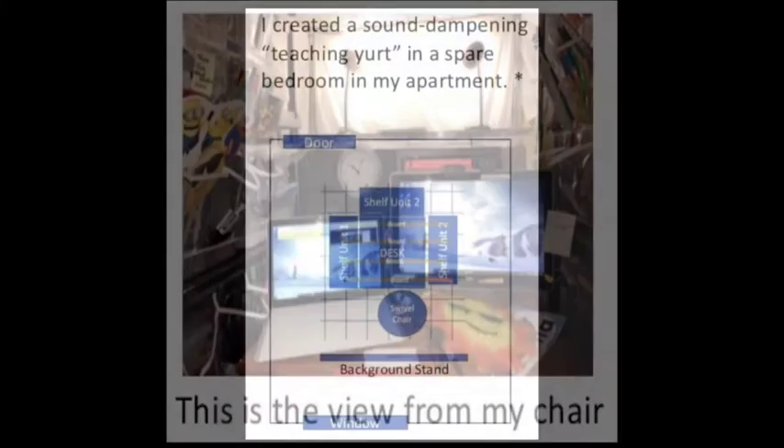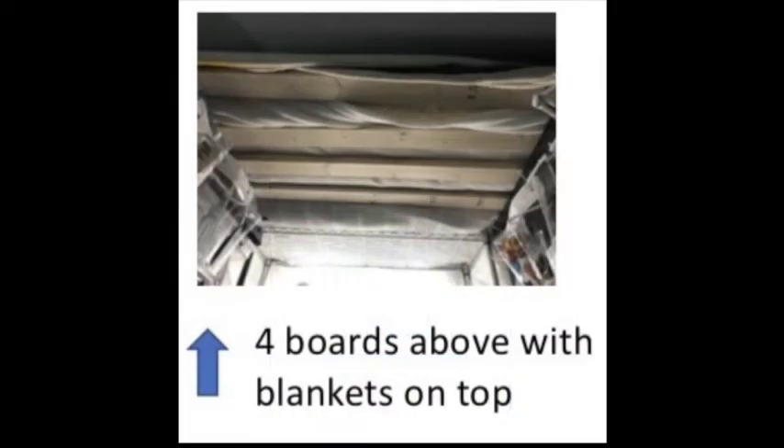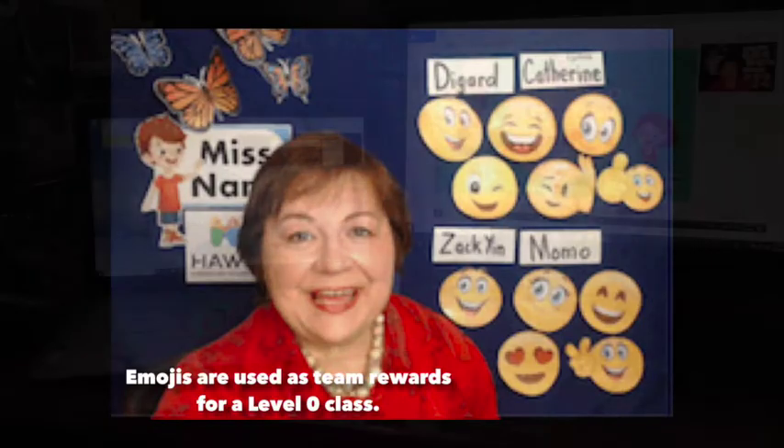I live in an apartment, so I created a soundproof area my husband calls a yurt. It's covered with quilts and very quiet. Several months ago, I created this magnetic background. I love it because it's very versatile, but the items must be much larger so that they'll be visible.